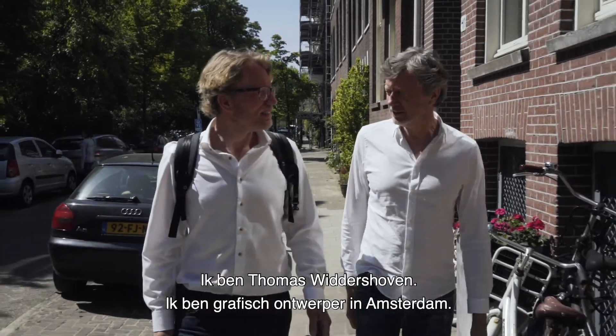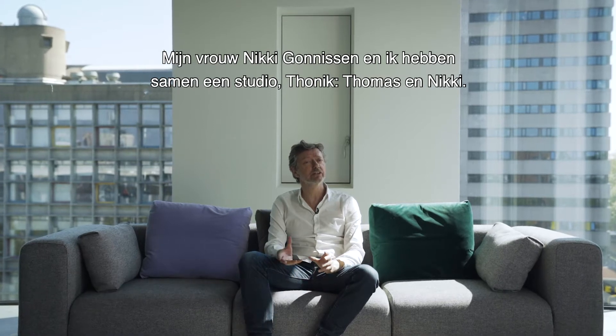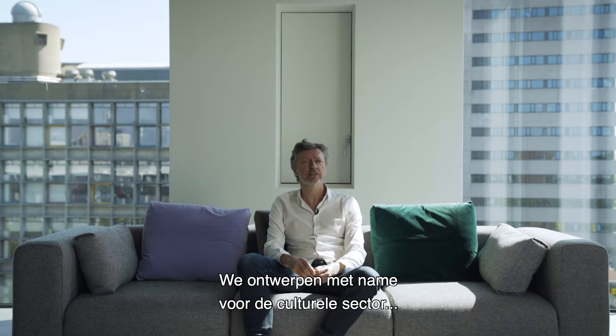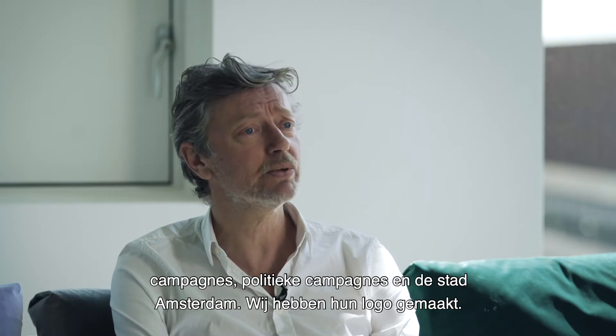I'm Thomas Widdershoven. I'm a graphic designer in Amsterdam. Together with my wife, Nikki Gonnesen, we have a studio called Ton Nick — Thomas and Nikki. We do graphic design, mostly for the cultural sector, campaigns, political campaigns. And the city of Amsterdam — we did the logo for them as well.